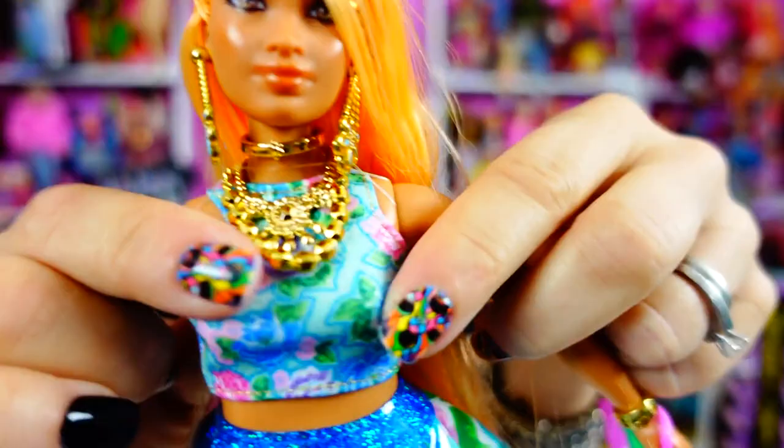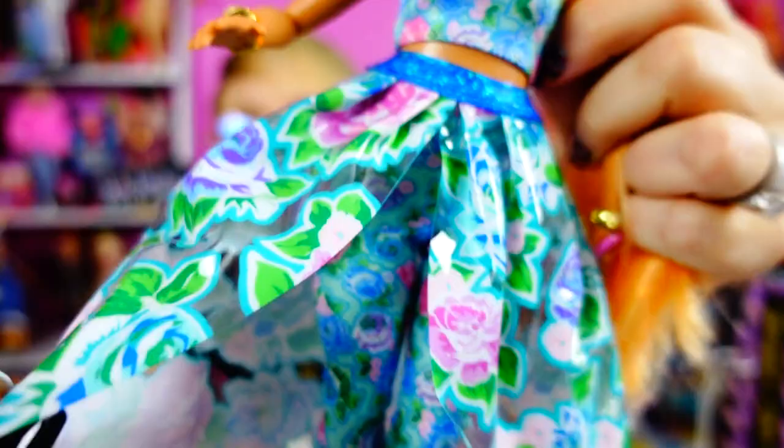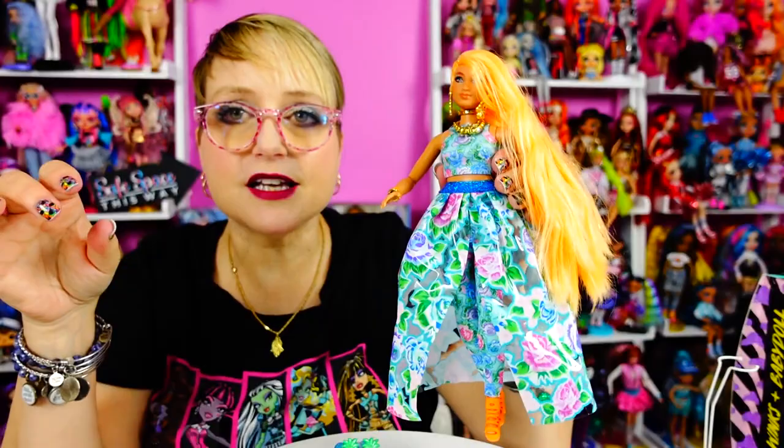The top part of the dress is a stretchy tank-like material with velcro in the back, so easy to get on and off, and the dress part is two pieces. This is like a see-through plastic shower curtain — you can hear it — it's the shower curtain material. But I don't hate that because it's a unique way to make this outfit look the way it does. It makes the skirt kind of shiny and just unusual.